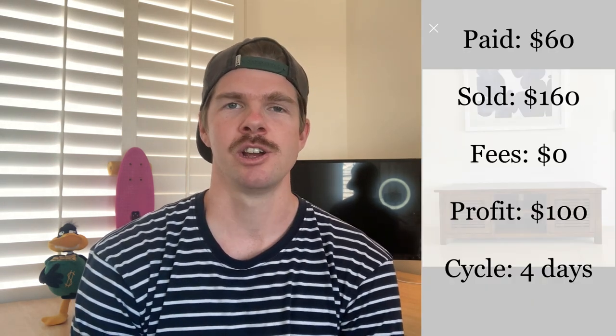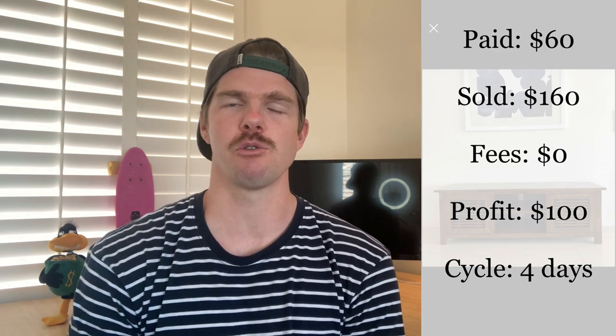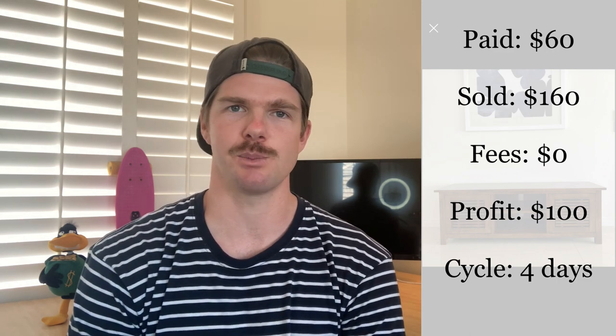Item number two is another entertainment unit picked up on Facebook Marketplace for just $60. This one was a great buy as well — nothing wrong with it whatsoever. A really good clean and polish, staged for some pretty good photos, and had it listed up on the very same day. Within the space of four days, it went on to sell for $150, plus $10 for local delivery, making it a $160 overall sale and a $100 profit.